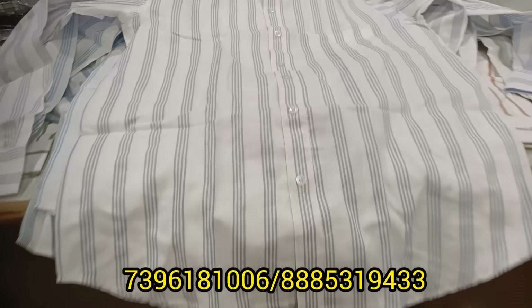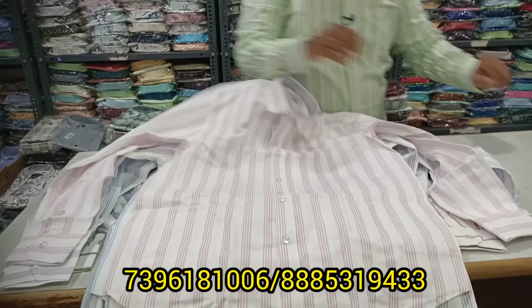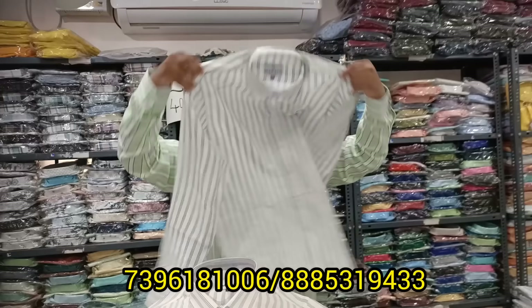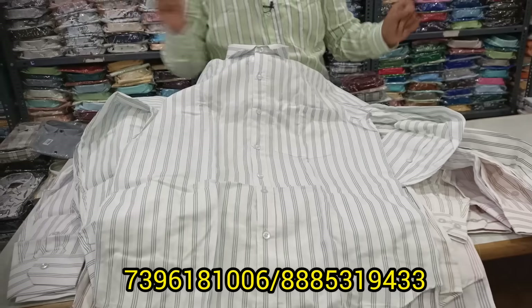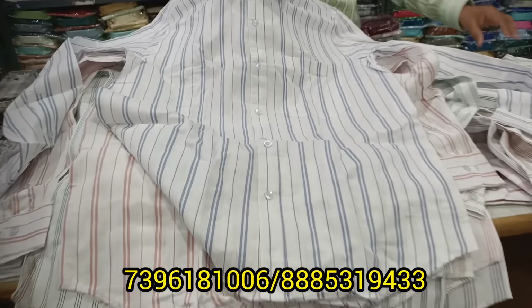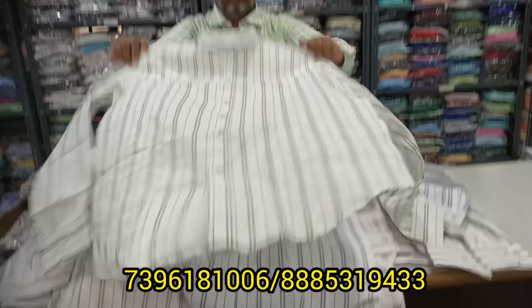Three-line stripes are also available. Maximum colors available — six colors in total. Now we are available in print and plain. We are going to update the video. Our previous video is Ganesh Kurta, so we are going to follow our previous video.